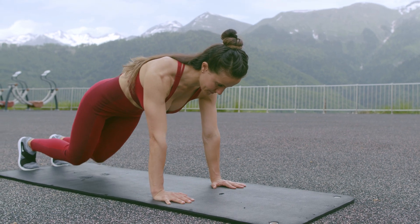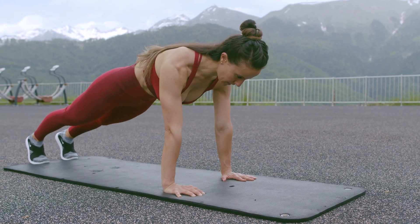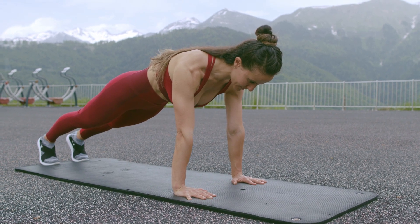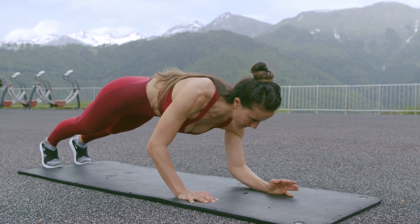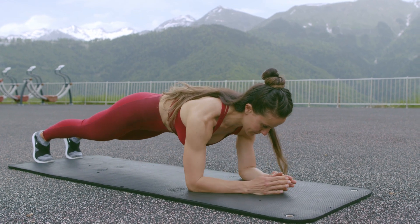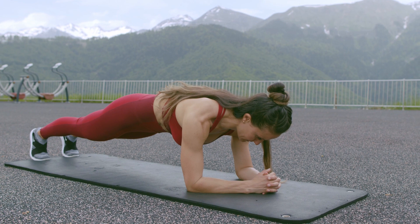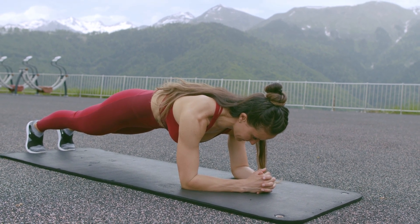What happens to your body when you do a sit-up plank for one minute? Is this popular exercise really effective? And what are the real benefits and risks involved? In this video, we're going to explore the sit-up plank, an isometric exercise that works several muscle groups at once, especially your core muscles.